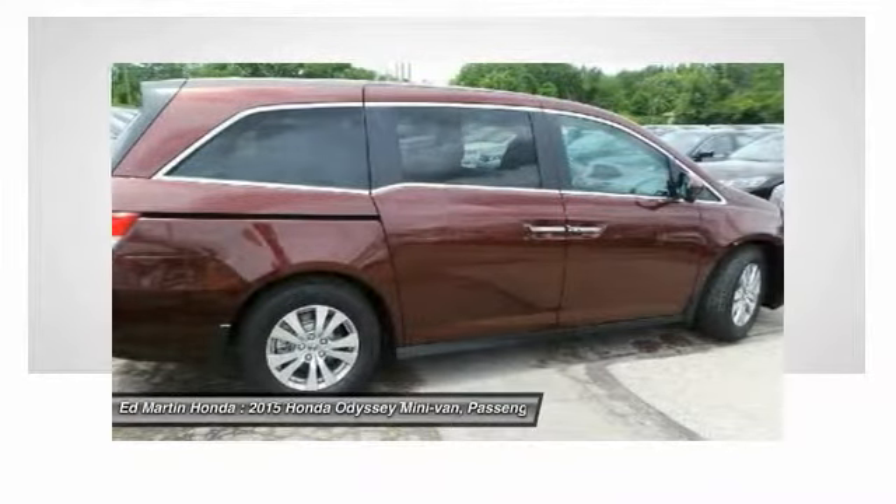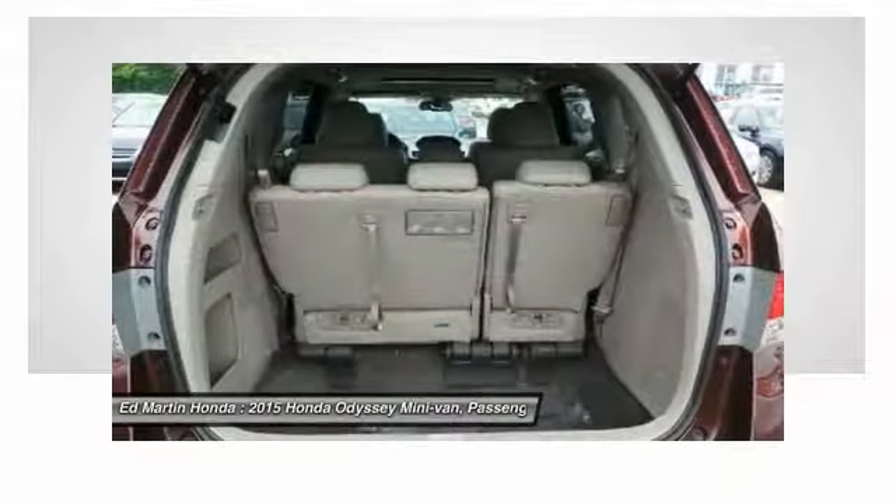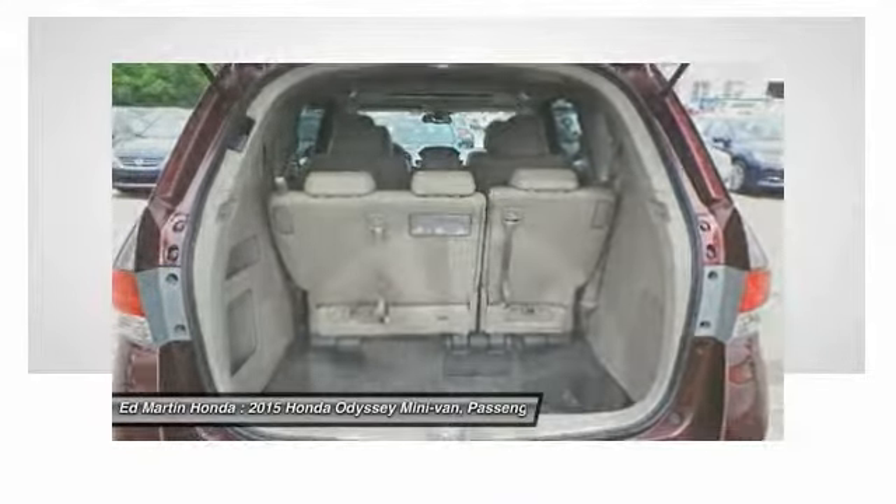Air conditioning, adjustable steering wheel, power steering, hard disc drive media storage, four wheel disc brakes, keyless entry.